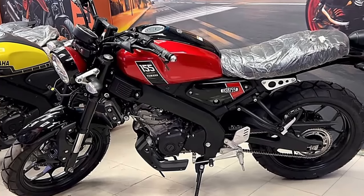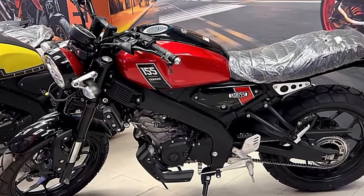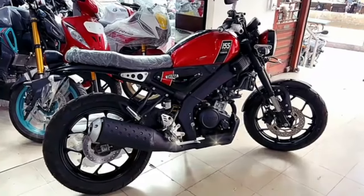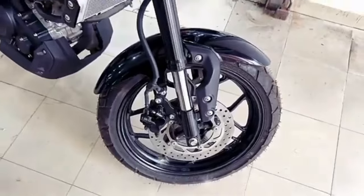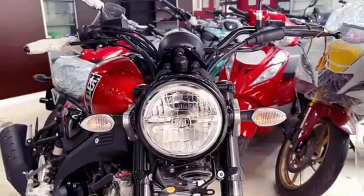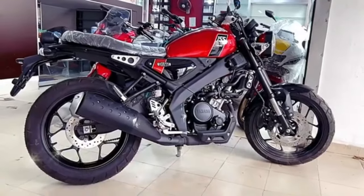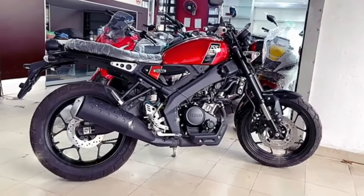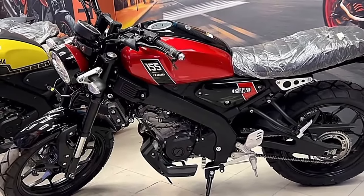Dosto, abhi aap ke saamne hazir hai India ki most awaited bike Yamaha XSR 155 metallic red ka bilkul naya wala model. Ye ek retro stylist sporty bike hai. Is bike ko Yamaha company ne European markets mein launch kiya hai aur dheere dheere different markets mein launch karegi. Indian market mein kaafi dinon se demand hai jiske baare mein aaj hum baat karne waale hain.